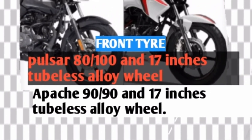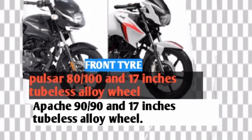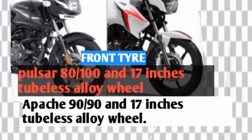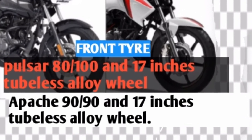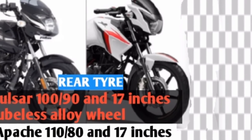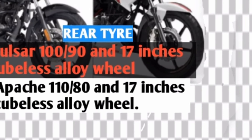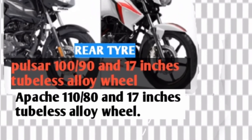Pulsar front tire tubeless 80x100, 17-inch alloy wheel. Apache rear tire 90x90, 17-inch alloy wheel. Pulsar rear tire 100x90, 17-inch alloy wheel. Apache rear tire 110x80 tubeless, 17-inch alloy wheel.